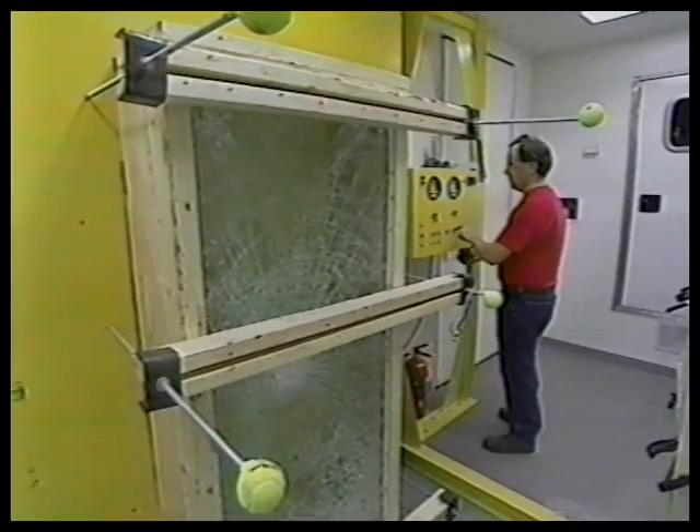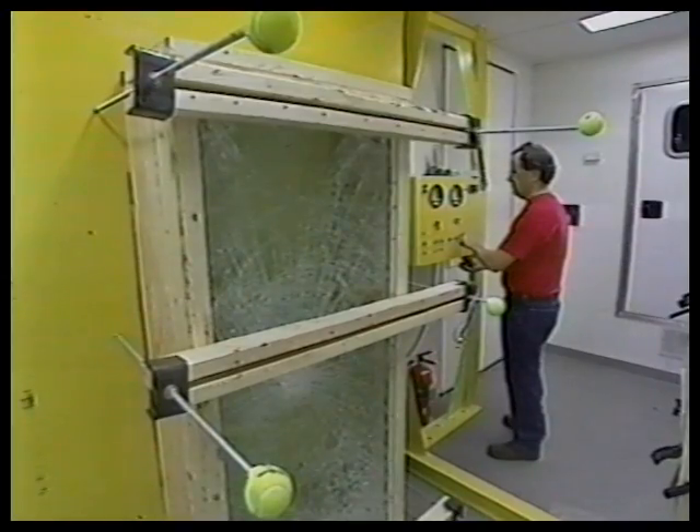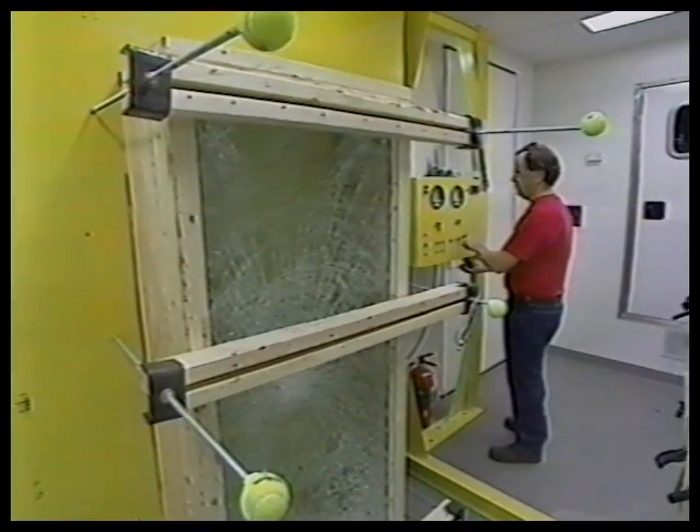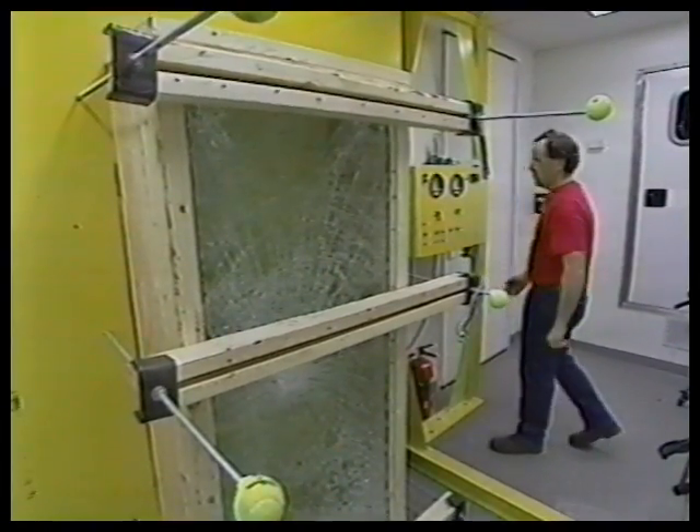Laminated glass also provides added sound control and blocks over 99% of ultraviolet light. Its most important characteristic is the ability of the interlayer to support and hold the glass when broken.